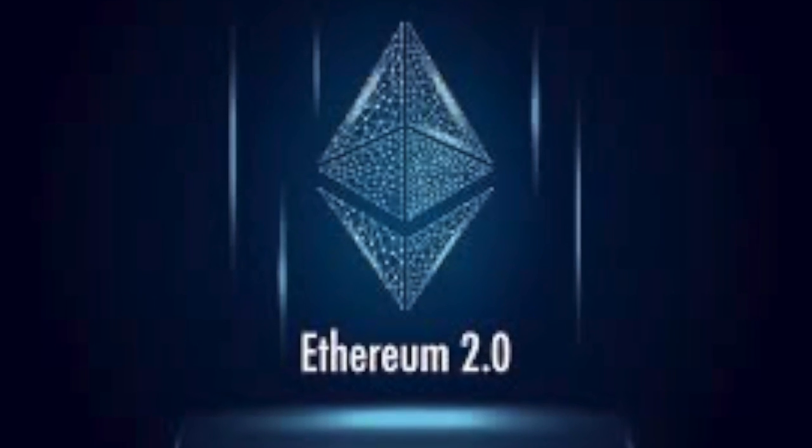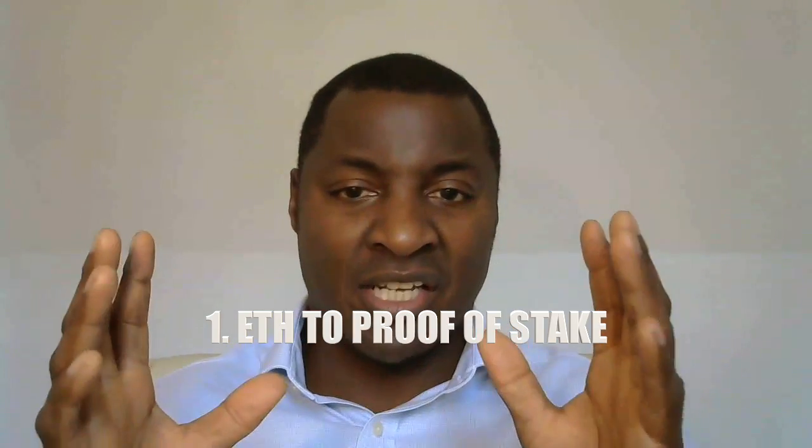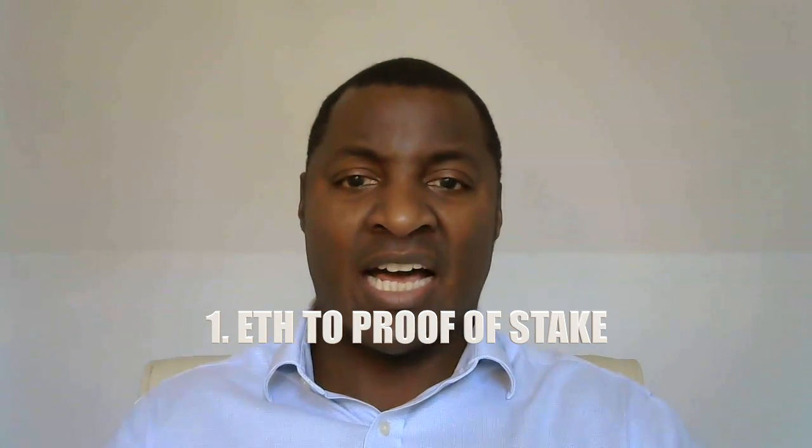Ethereum 2.0 is the next technological level of improvement — it's not one improvement, it's many different improvements. The main objective is to move Ethereum from proof-of-work, which is a consensus mechanism it shares with Bitcoin and one of the original consensus mechanisms for cryptocurrencies, to proof-of-stake. That is a very significant improvement.